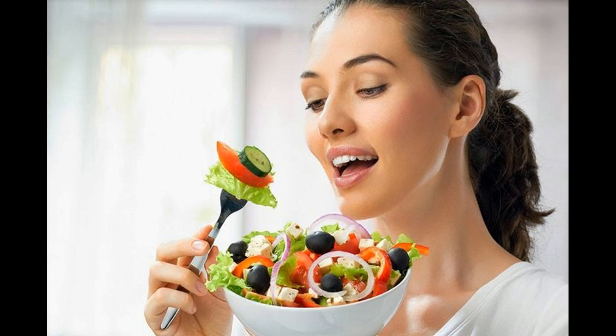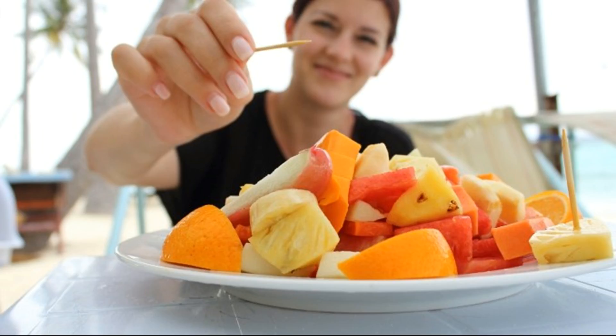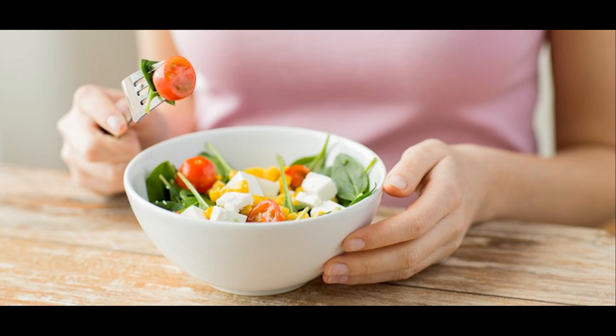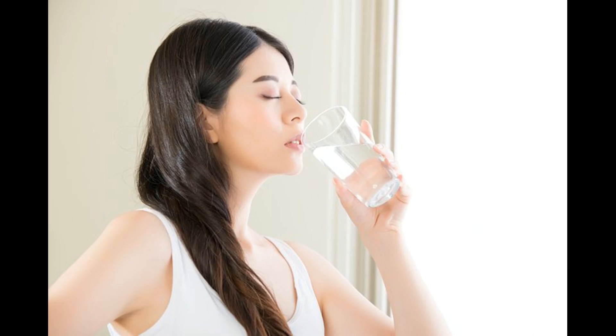Day three: the third day of your GM weight loss plan will allow you to take both vegetables and fruits for the entire day. Make sure that you do not touch potatoes in the veggie section and do not consume bananas from the fruit section. You have the option of going for a fruit diet in the morning, followed by a veggie diet in the afternoon, a fruit diet in the evening, and a veggie and fruit combination at night. The permutations and combinations are totally left to your disposal. Never miss 8 to 12 glasses of water on day three as well.